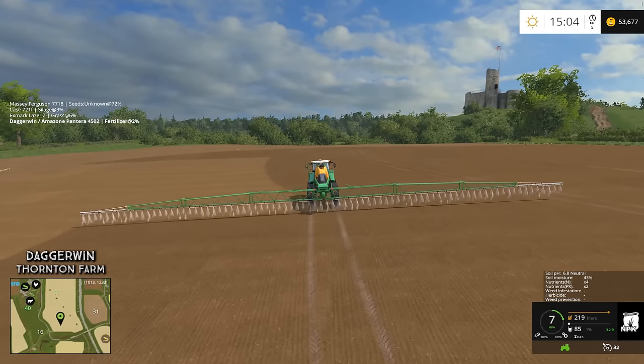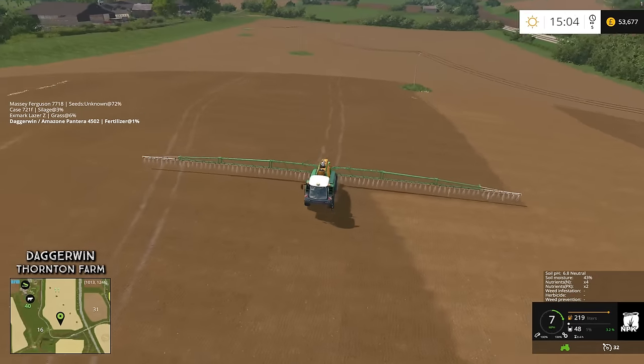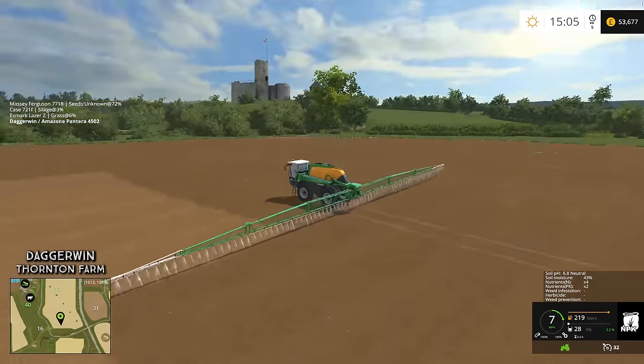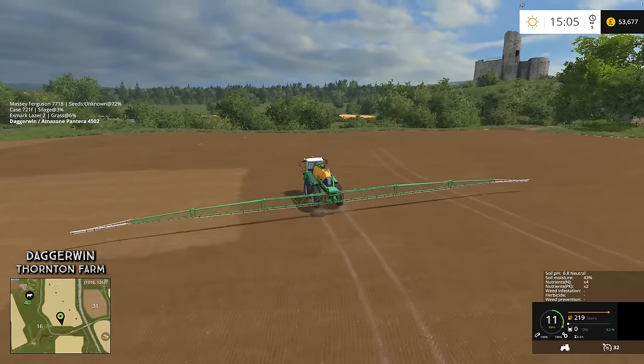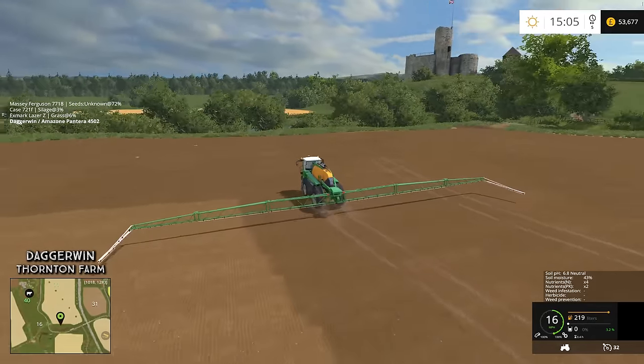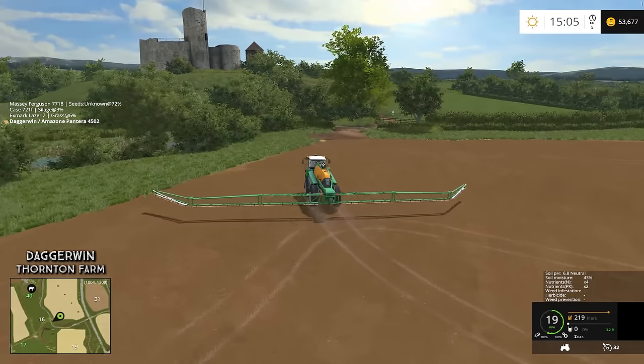2% remaining and then we're going to have to refill, just for the final bit which is left. Not really too bothered because it's really cheap — amazingly.